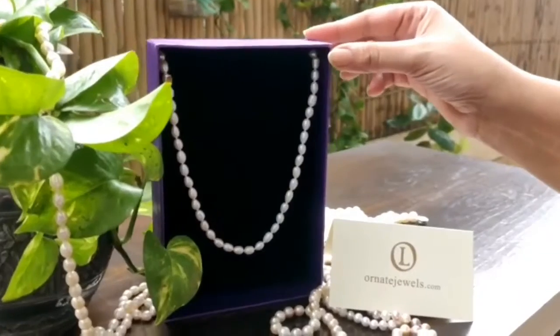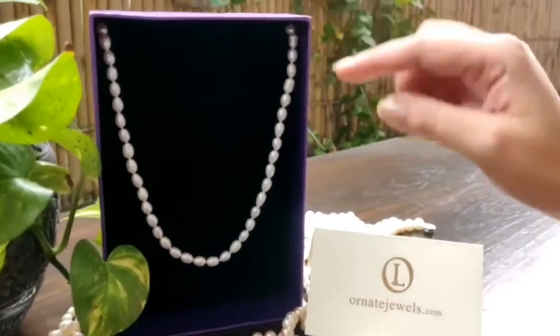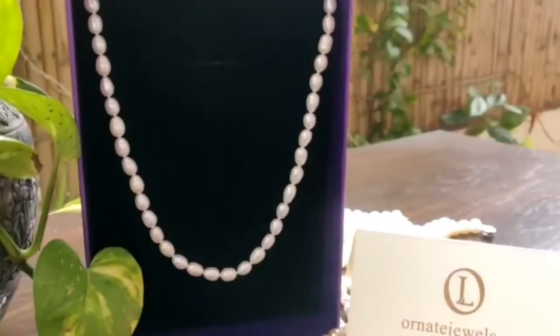We have our own gift box, so if it is a gift for somebody, you don't have to go search for it. It comes in a beautiful velvet-lined gift box.